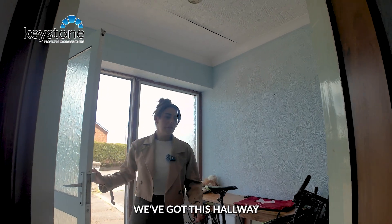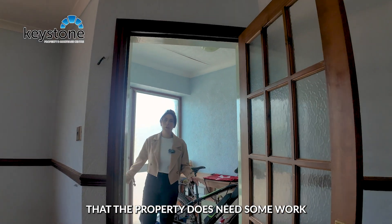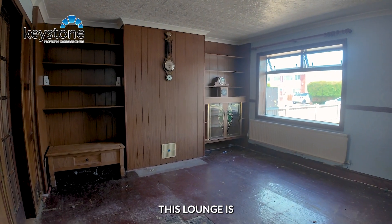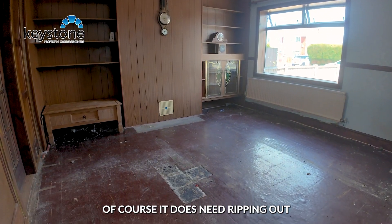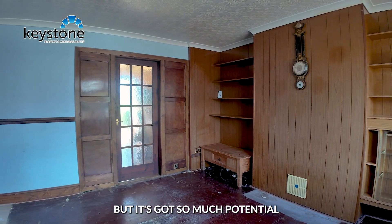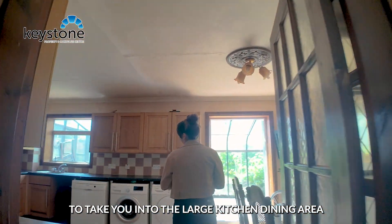Stepping inside the property we've got this hallway. You will notice immediately that the property does need some work, but come on through into the lounge. I'm loving how spacious this lounge is. Of course it does need ripping out, gutting, needs new flooring, probably replastering, but it's got so much potential and this could be opened up to take you into the large kitchen dining area.